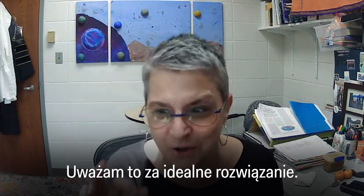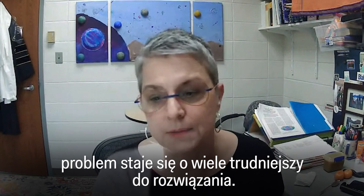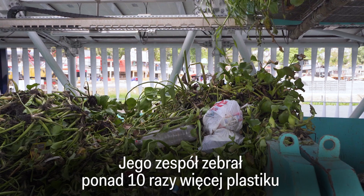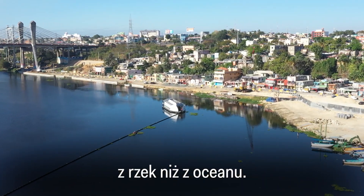Once it's in the ocean, it's a problem that really becomes much harder to manage. That tracks with Boyan's results — his team has collected more than 10 times as much plastic from rivers as from the ocean.